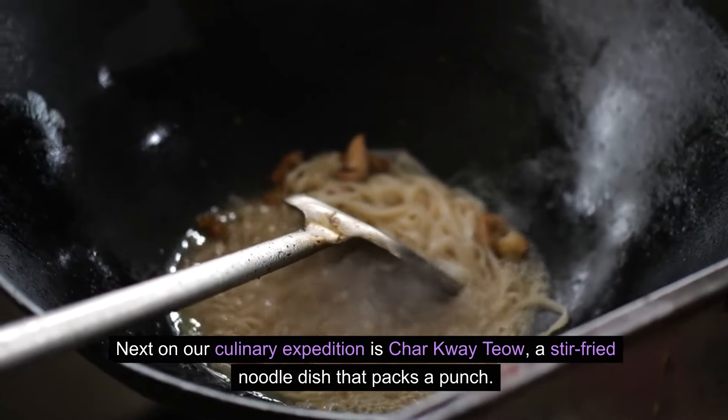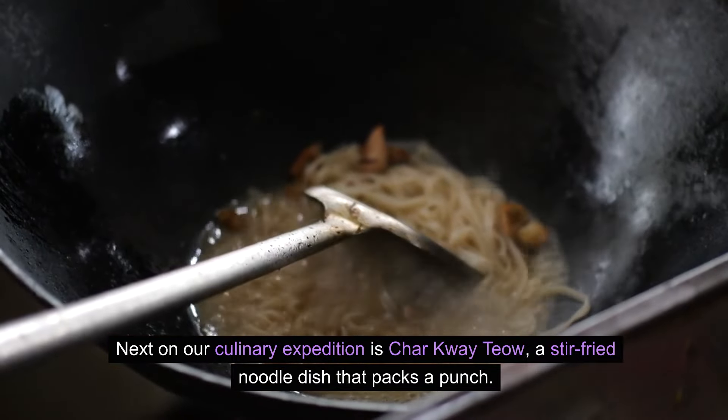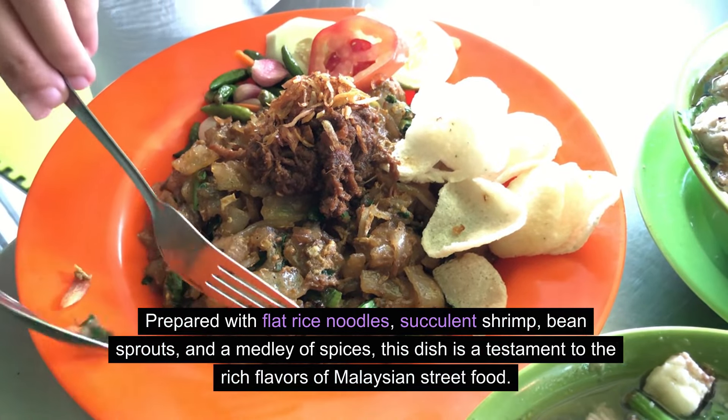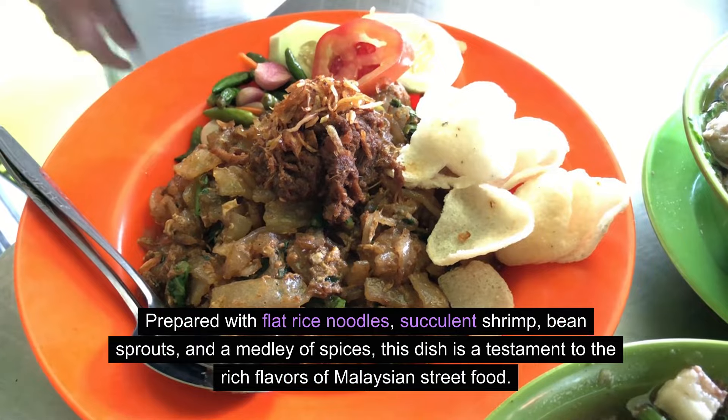Next on our culinary expedition is char kway teow, a stir-fried noodle dish that packs a punch. Prepared with flat rice noodles, succulent shrimp, bean sprouts, and a medley of spices, this dish is a testament to the rich flavors of Malaysian street food.